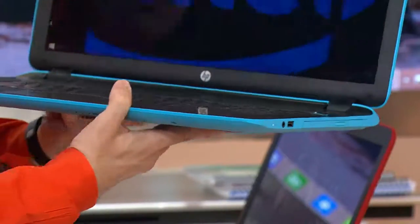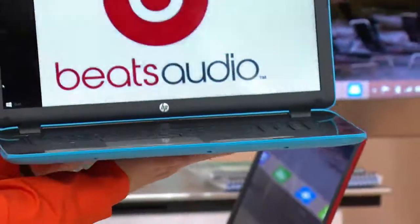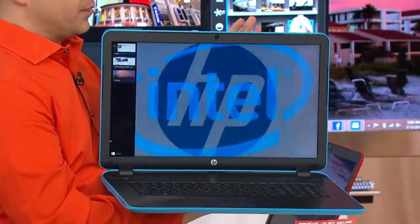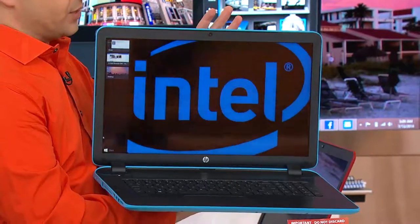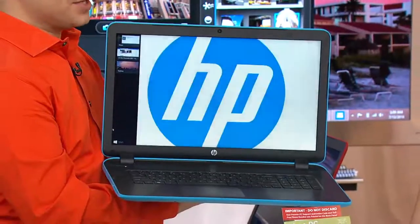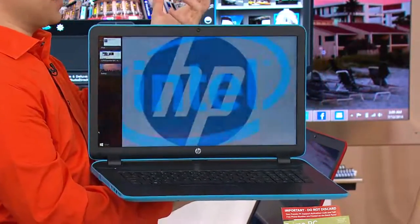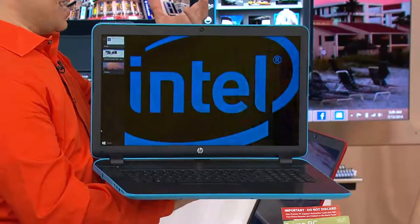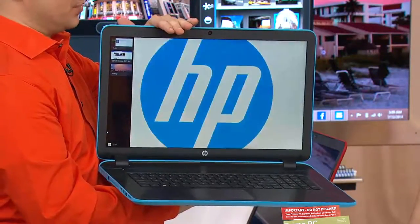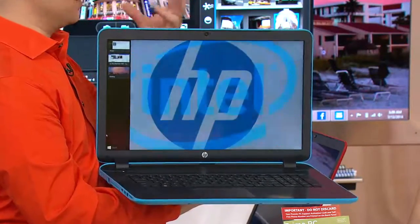Here's something that this computer has that no other manufacturer out there can boast about — HP can definitely boast about this: it has Beats Audio. What that means is, you know all those really cool headphones out there by Dr. Dre? Same technology is inside of the HP computers, so you get that awesome, awesome sound.